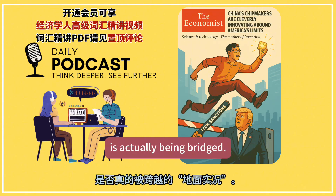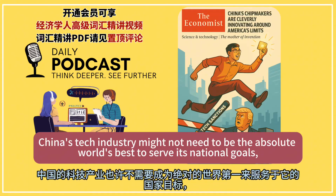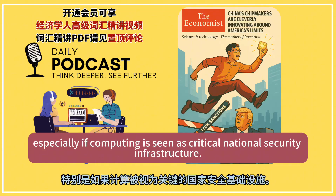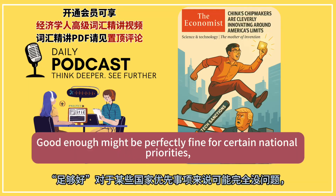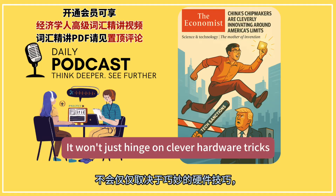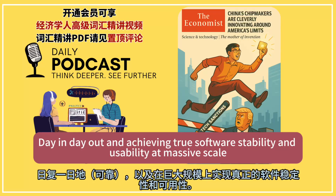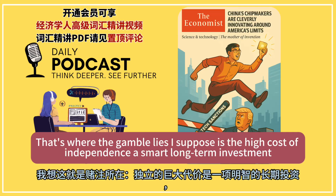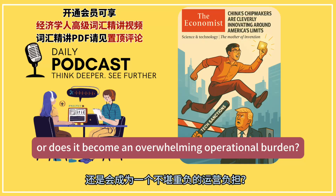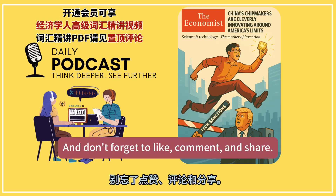It's an absolutely fascinating, high-stakes technological race. China's tech industry might not need to be the absolute world's best to serve its national goals, especially if computing is seen as critical national security infrastructure. Good enough might be perfectly fine for certain national priorities. But the ultimate success of this whole self-reliance push won't just hinge on clever hardware tricks — it rests on solving the frankly boring but incredibly difficult problems of high-volume manufacturing yields, making complex systems reliable day in day out, and achieving true software stability and usability at massive scale. Is the high cost of independence a smart long-term investment, or does it become an overwhelming operational burden? That's the question time will answer. Thanks for listening.